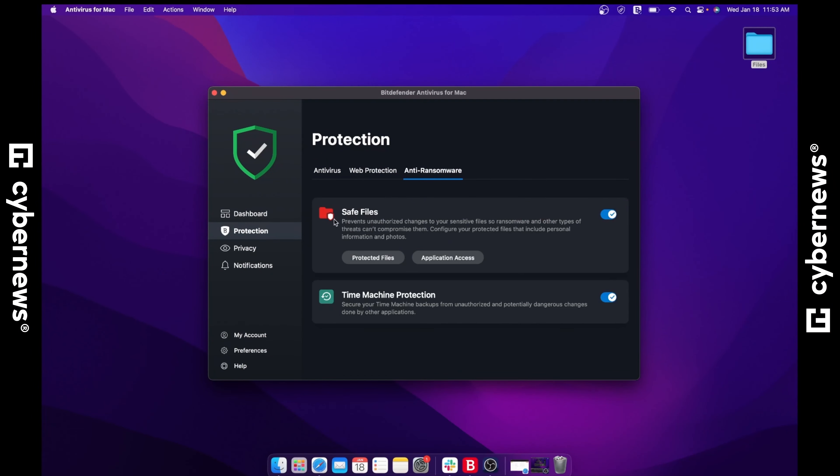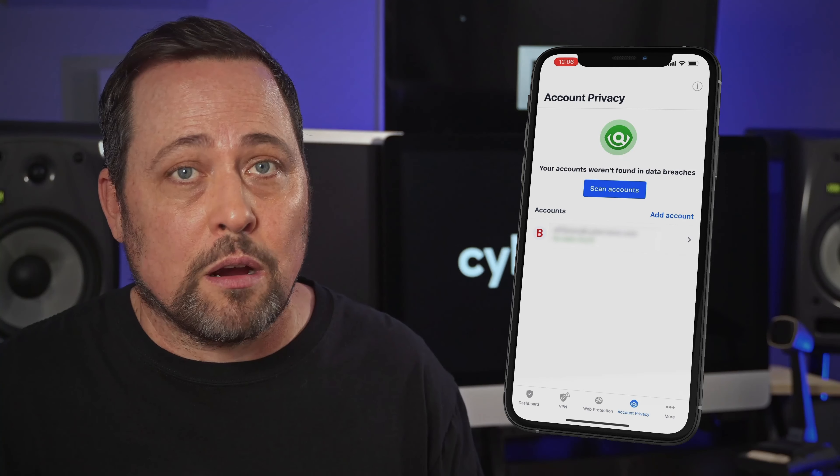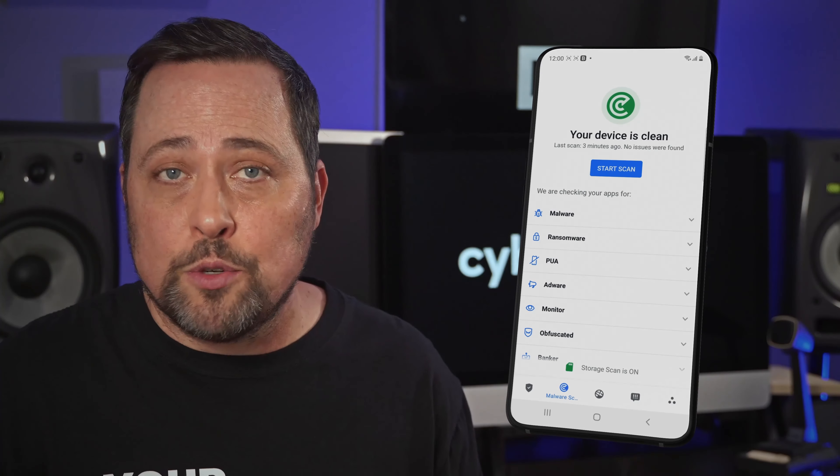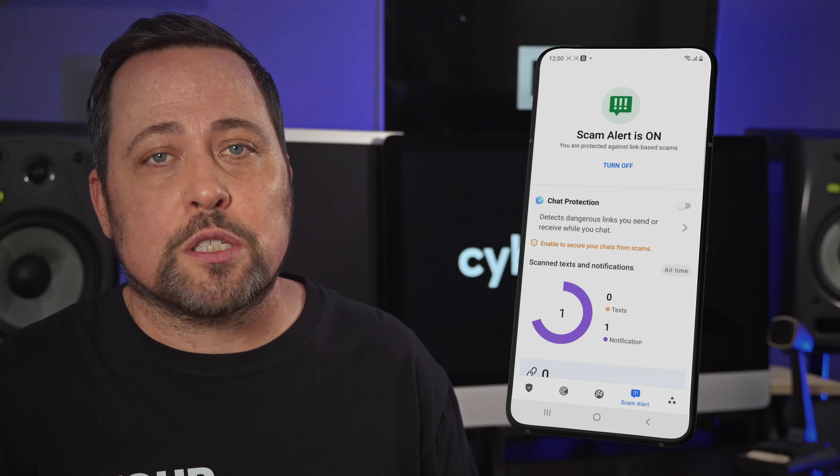While the Bitdefender for Mac app is great, I can't really recommend Bitdefender for iOS users. The iPhone version can scan for vulnerabilities, but beyond that it only has a data breach checker, browsing detection, and a limited VPN. However, I have nothing against the Bitdefender for Android app — it has all the features I need, and I can run a scan with just one click.